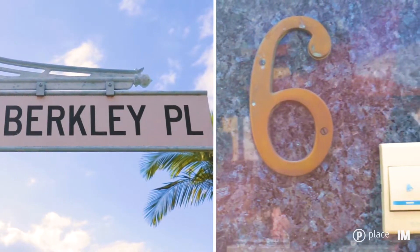Hi everyone, welcome to this beautiful property in D Avenue, 6 Berkeley Place, Sunnybank Hills.